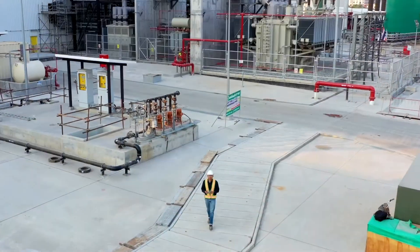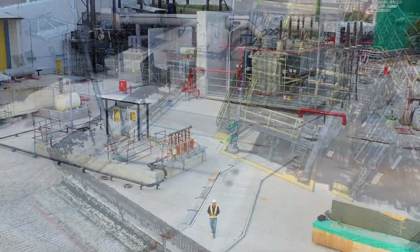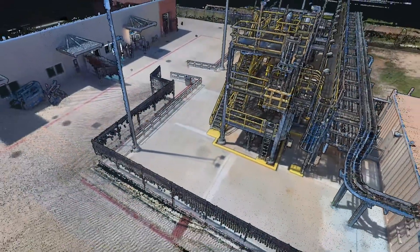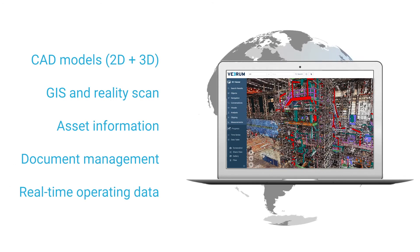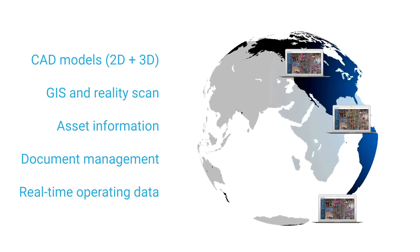By collecting and aggregating data into a collaborative, easy-to-use cloud-hosted application, the project team can effectively monitor the project remotely, making data-informed decisions to optimize outcomes.